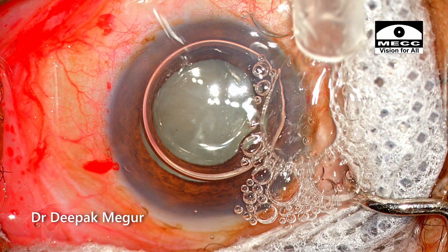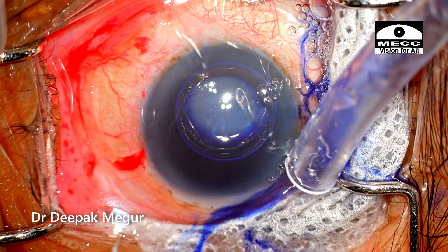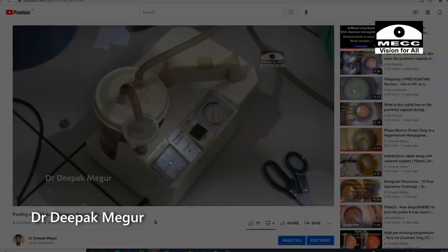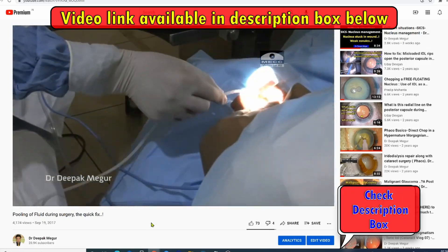In such situations, I prefer to use a suction pump attached to a sterile tube to keep the area clear. This greatly helps me in seeing well. Please do check the video on how to assemble this suction device.